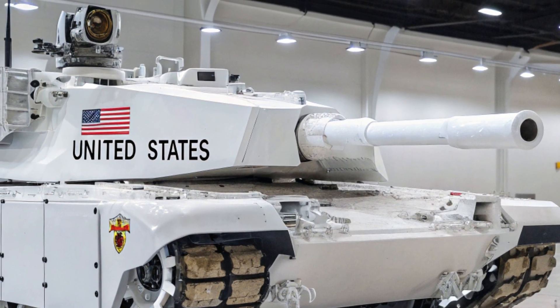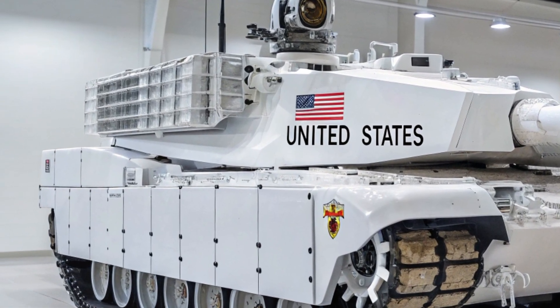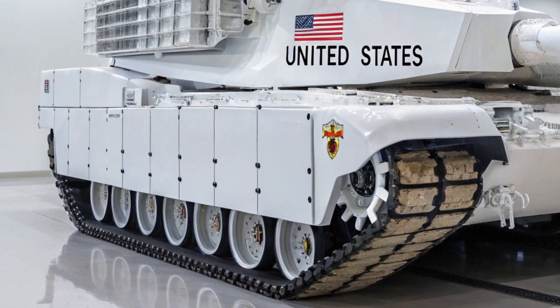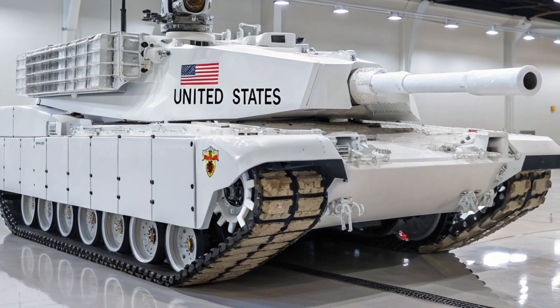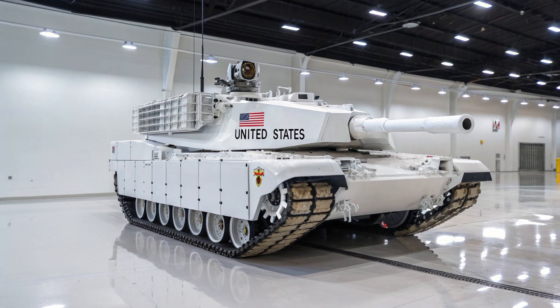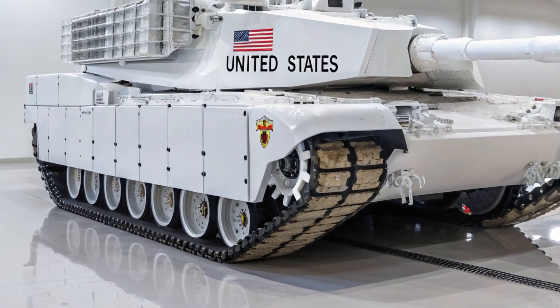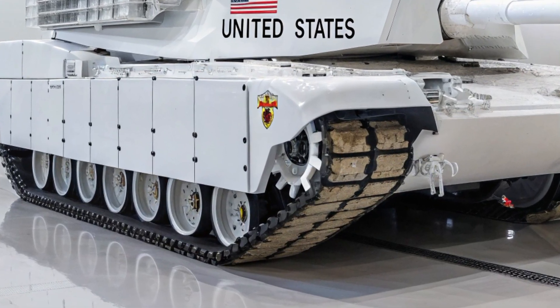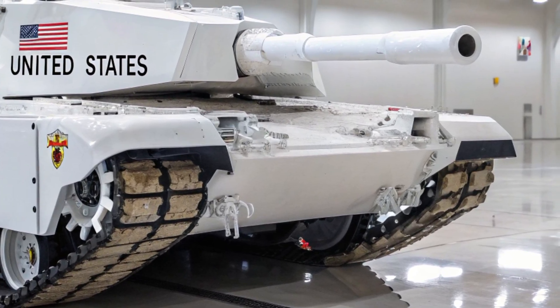When you pull up in the XLR, people don't just look — they stare. You don't just arrive, you make a statement. In a world of bland electric crossovers, the XLR is proof that passion can still be engineered. Cadillac didn't need to bring the XLR back — but it did. And it came back smarter, faster, and bolder. For those who crave power with elegance, silence with speed, and presence with purpose, the 2025 Cadillac XLR isn't just a car — it's a comeback.